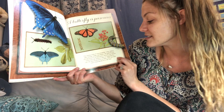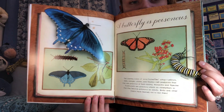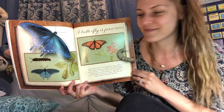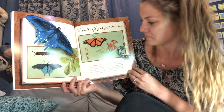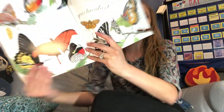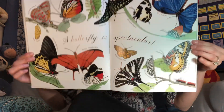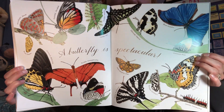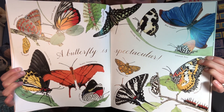Birds and other insects have learned not to eat them. Do you recognize this one? That's a monarch butterfly, right? A butterfly is spectacular! Spectacular means awesome, amazing, beautiful, crazy — just spectacular.